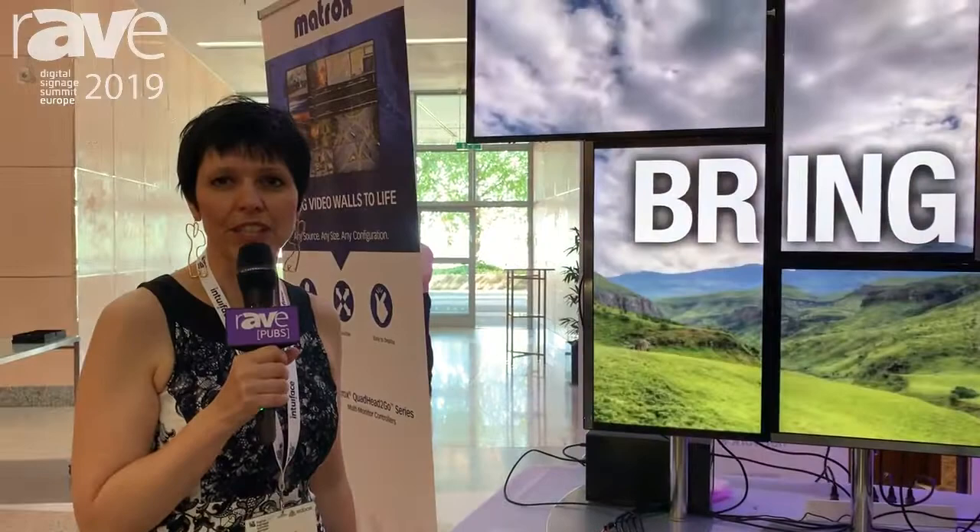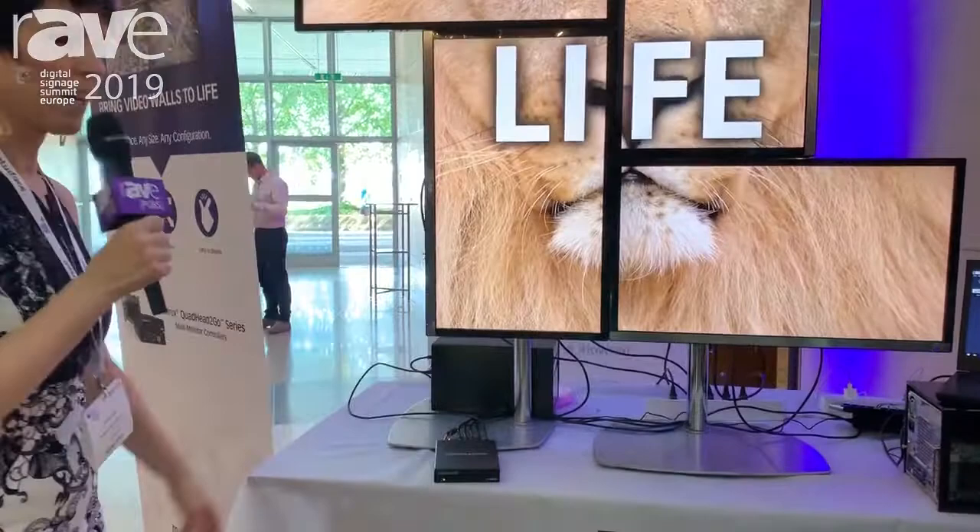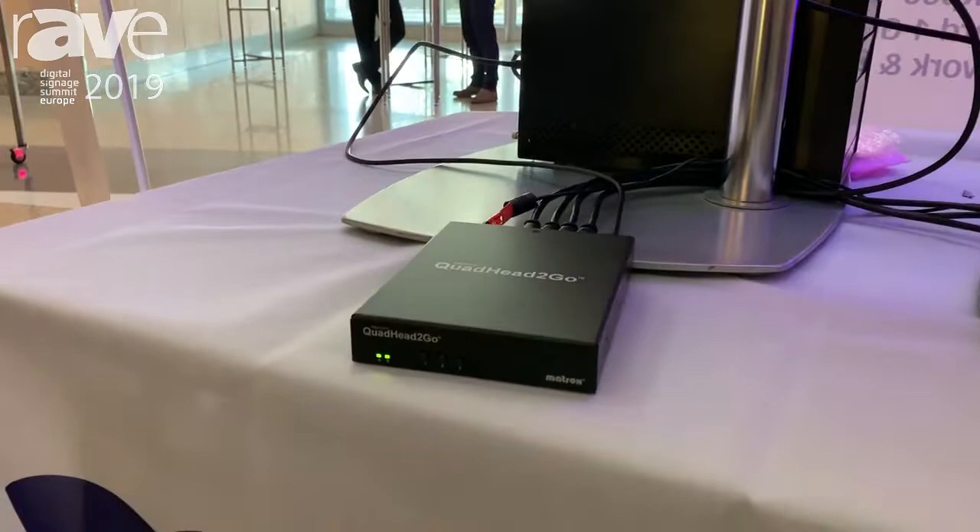Good morning everyone. My name is Katrin Kerber. I'm Territory Account Manager for Northern Europe, located in the Matrox Graphics Munich office. And I'm happy to present to you our Quartet2Go video wall appliance in a European launch today.